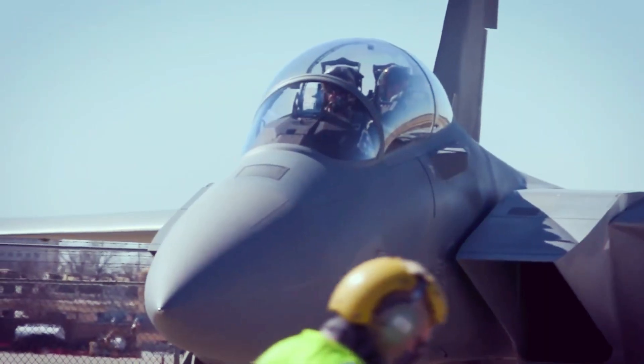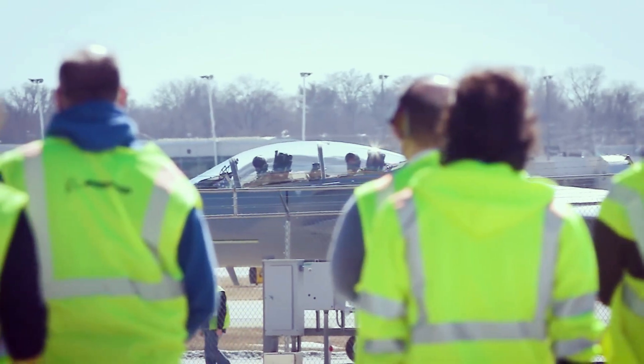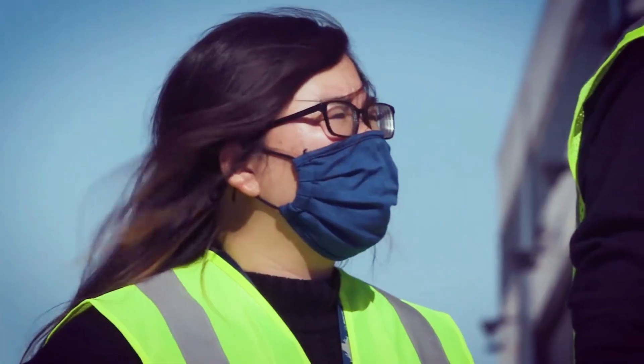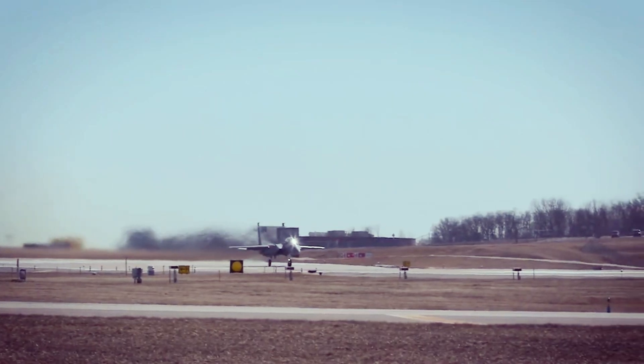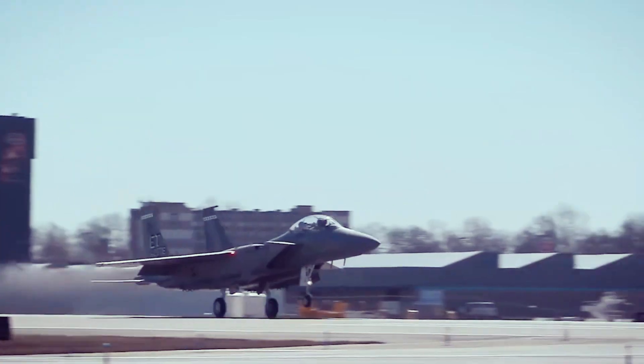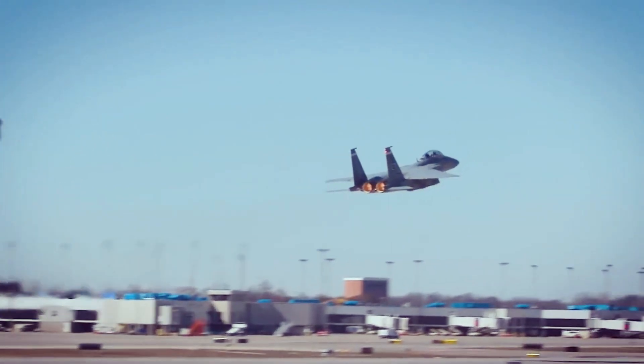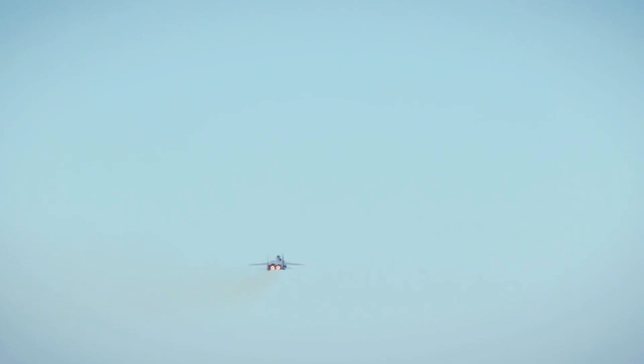The U.S. Air Force announced Wednesday the F-15EX Eagle II fighter has finished a key test and evaluation phase with the successful launch of air-to-air and air-to-ground standoff munitions. The data collected from the test could pave the way for a decision on full-rate production for the newest version of the Boeing 4th-generation fighter.